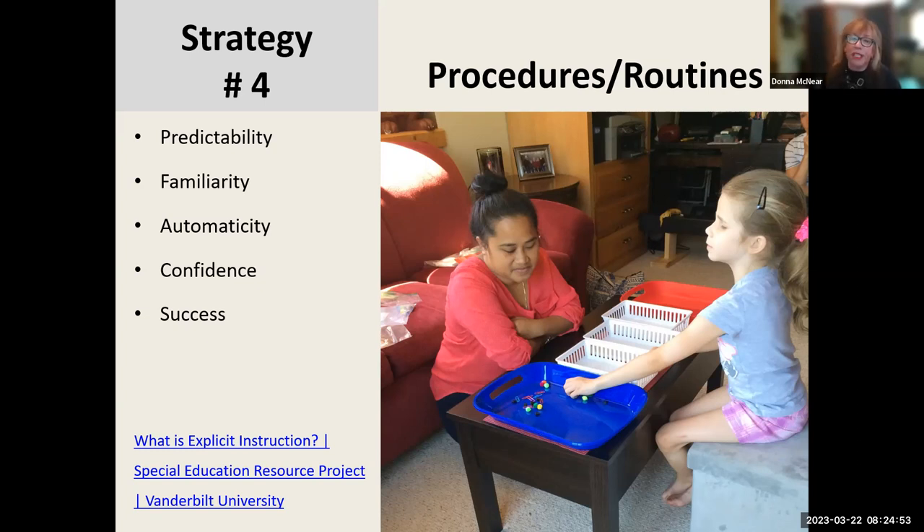She's learning from a tutor named Chelsea, who is from the island of Chuuk in Micronesia. I have a link on this slide called 'What is Explicit Instruction?' from a special education resource project at Vanderbilt University. They've really honed in on explicit instruction, and procedures and routines are part of that — it's a good overall resource.